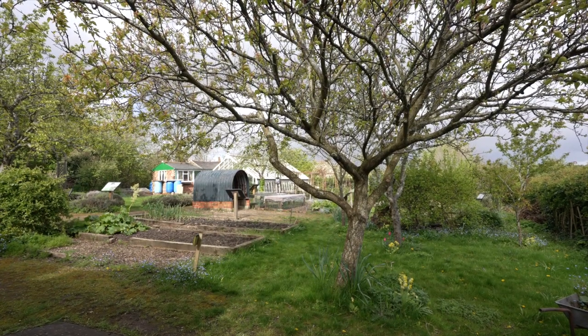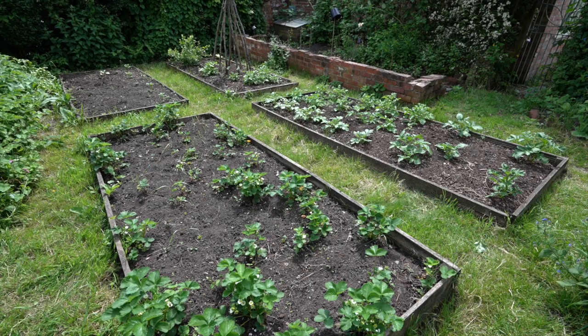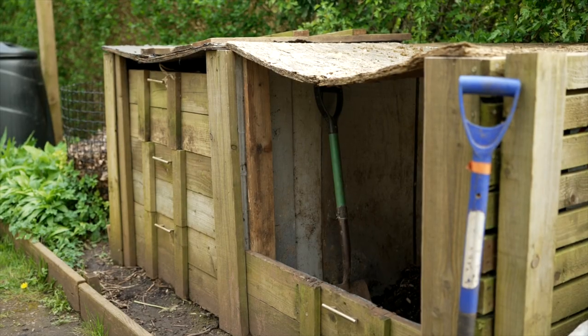We can sometimes do this in nature through leaves falling and plants decomposing, but when we're growing on a site like ours on the allotment, we want to be really adding it in because it's not happening naturally.